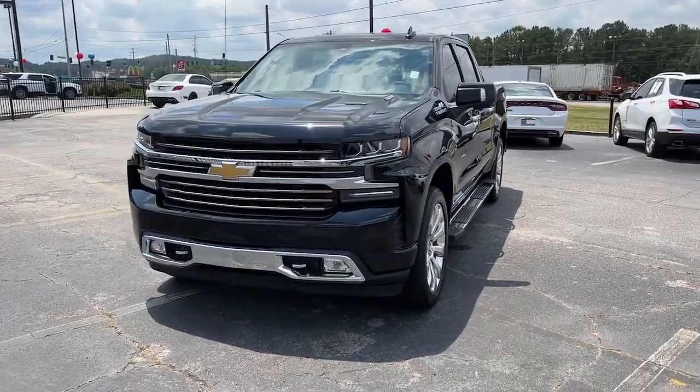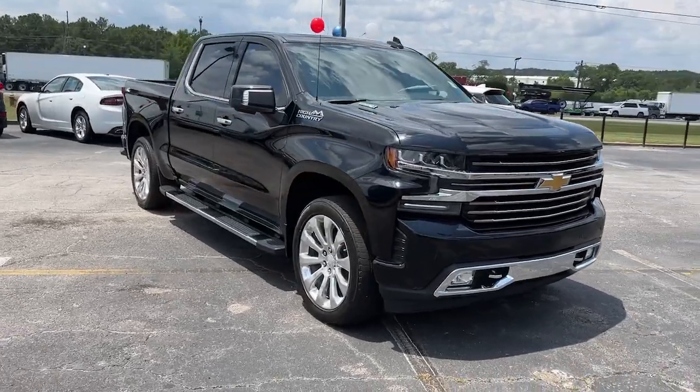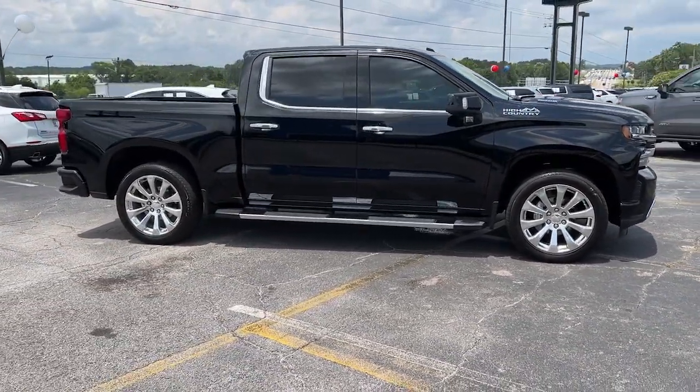Your next car could be the 2020 Chevrolet Silverado 1500. With less than 25,000 miles on the odometer, this vehicle provides excellent value.